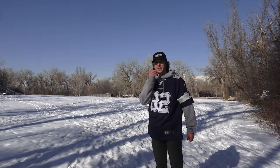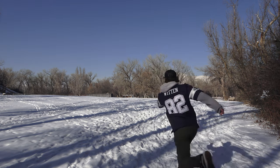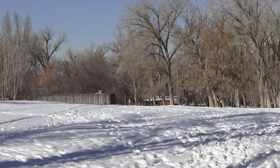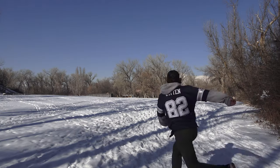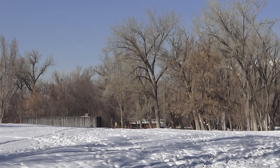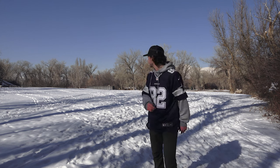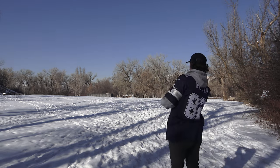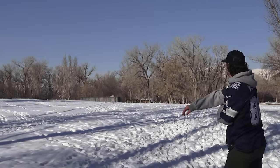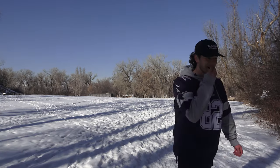I kind of threw that one into the tree, but you can see the flight — it's a beautiful flight on that disc. Dead straight. The fairways are solid, dude, the fairways are flying good. Chupacabra — throw this one on the forehand because it is beef. Look at that thing. That's disgusting how beefy that is.